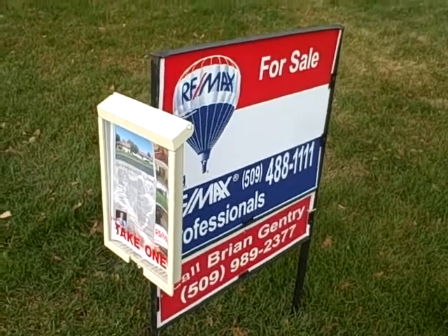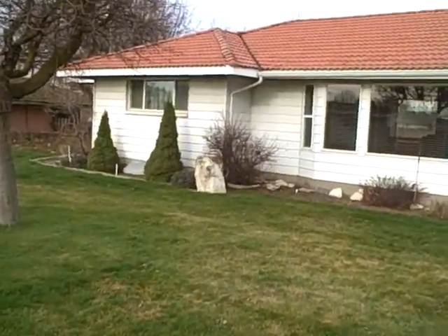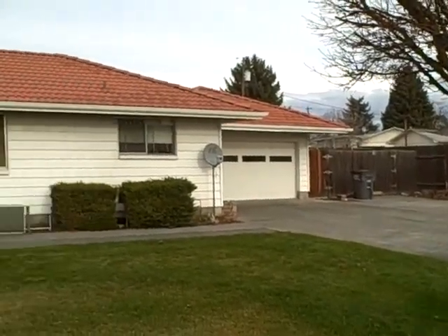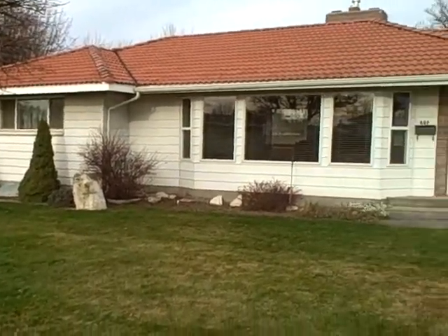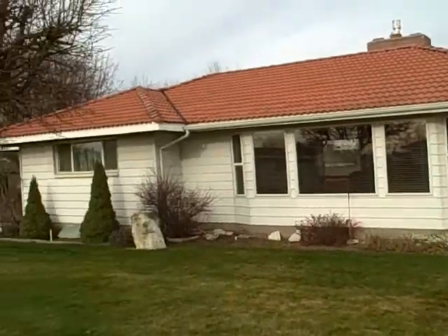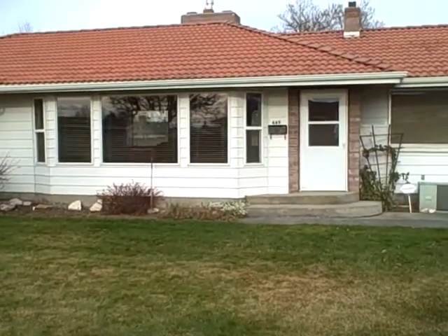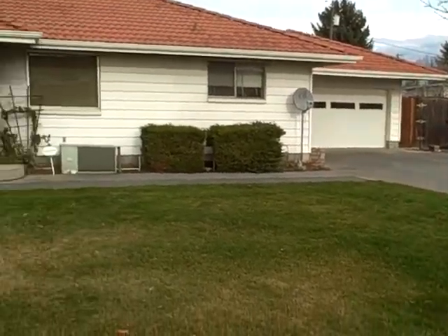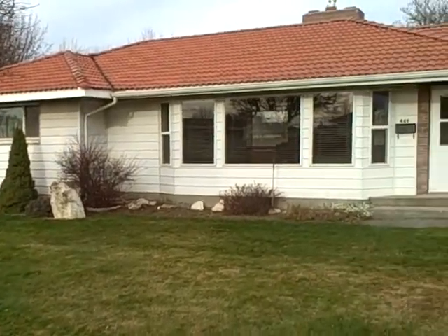Hi, this is Brian Gentry with RE-MAX Professionals and I am very excited to show you this wonderful home located at 449 East Fircrest in Othello, Washington. Very large home, 3,376 square feet. It's got a full basement. This is a great home with so many nice features. The asking price is $234,900. So if this is in your price range and you're looking for a big home, this is one you have to look at. It's right here at a great location in Othello.